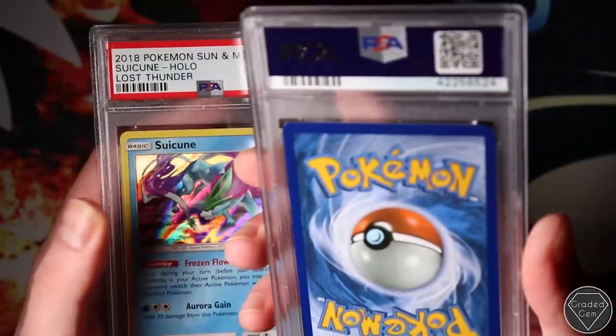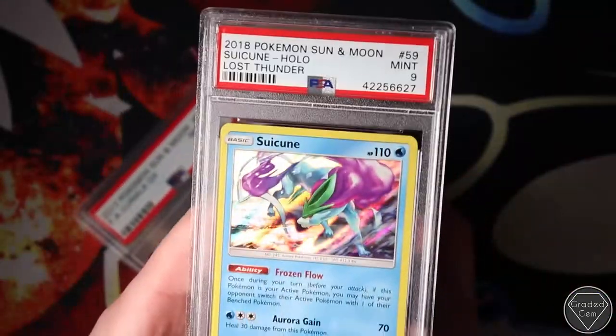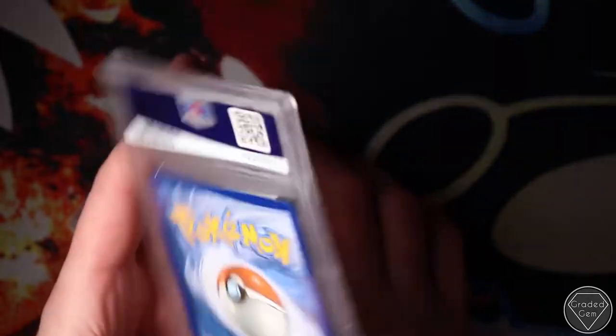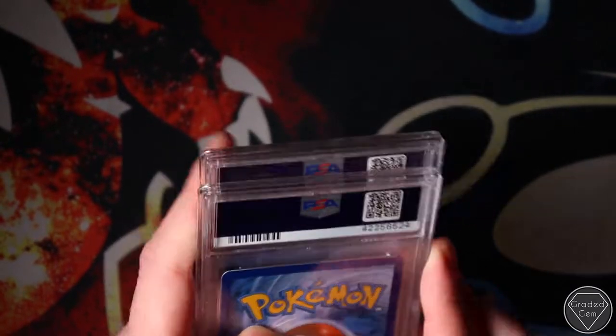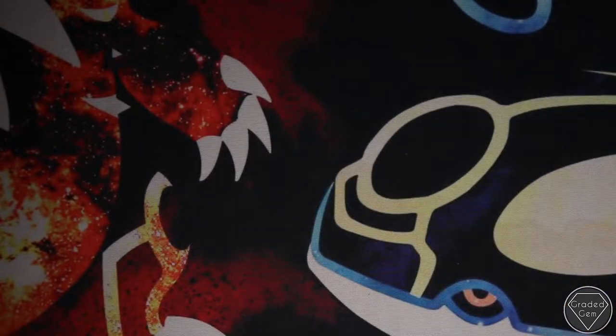Near Mint 8 on the Luna Luna, Summon Moon. And Mint 9 on the Lost Thunder Suicune - I do love my Suicunes, they're just beautiful cards. Let's carry on.